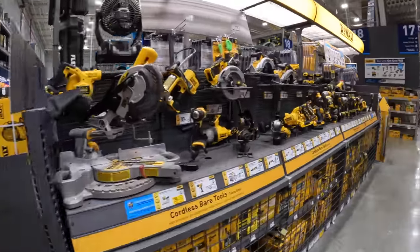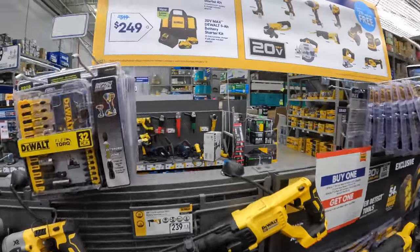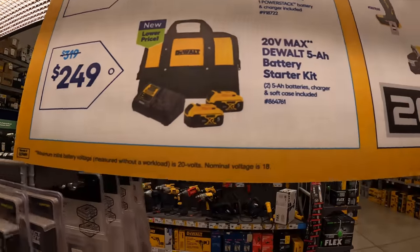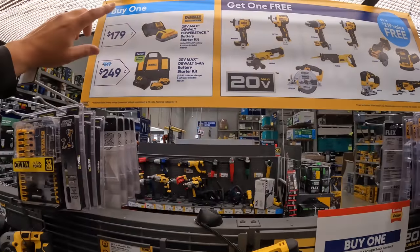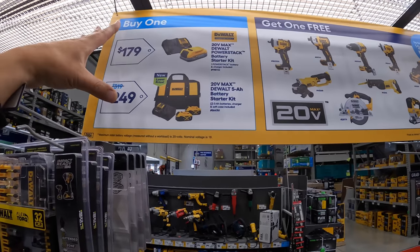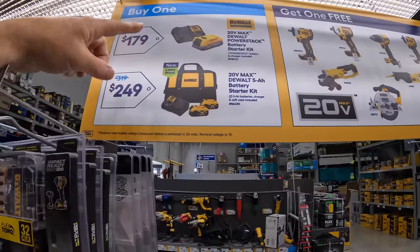DeWalt does have two kits going on. You can get a 1.7 PowerStack battery for $179, or you can get two 5 amp hour batteries for $249. In my opinion, if you get this kit, you should get an additional tool or free bit, just because of the price difference.